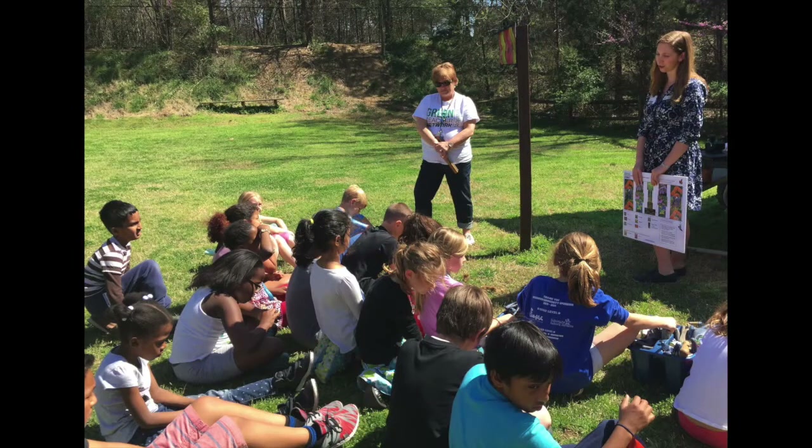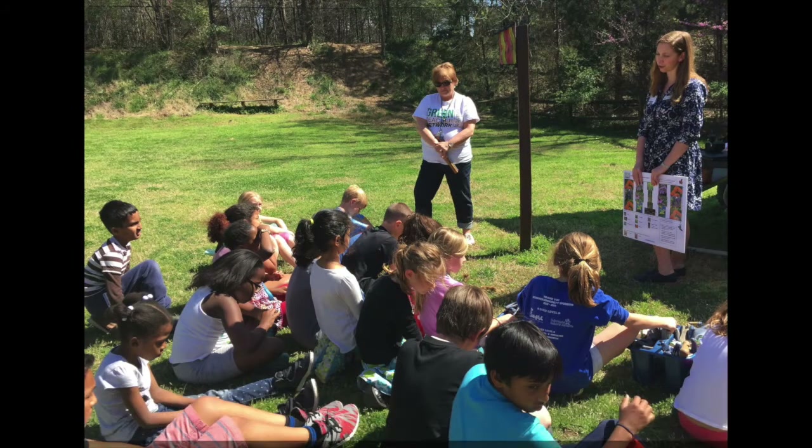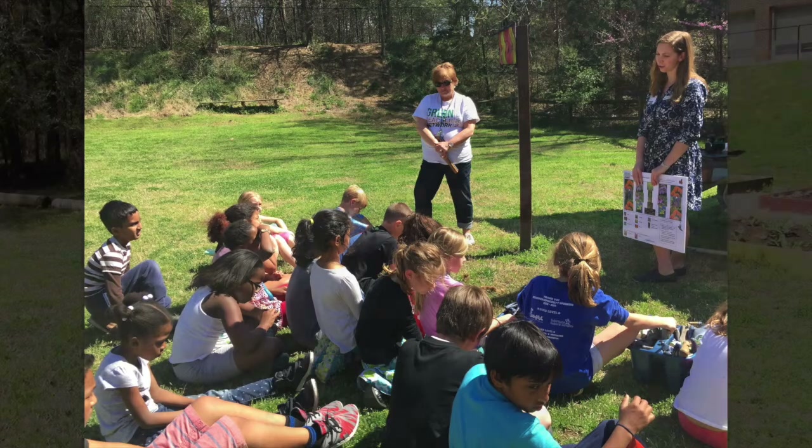The way that the lesson is set up, the first thing that will happen will be an introductory portion, where you'll just go over the importance of pollinators, why native plants are really helpful to our environment, things like that. That'll be about 20 minutes.